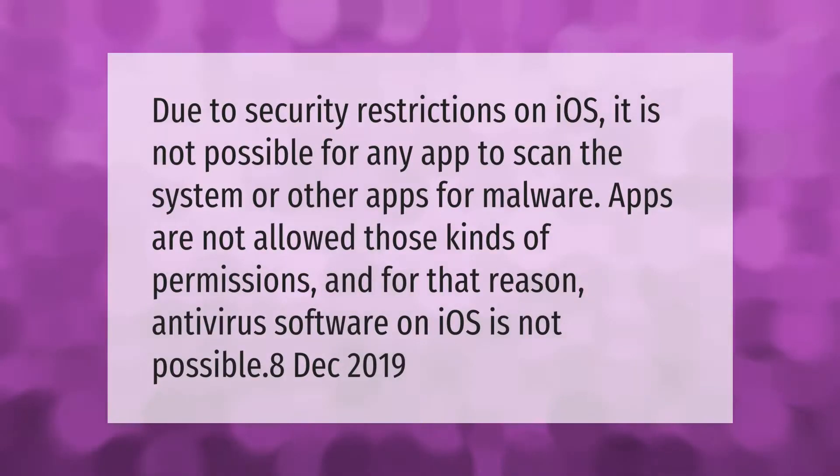Due to security restrictions on iOS, it is not possible for any app to scan the system or other apps for malware. Apps are not allowed those kinds of permissions, and for that reason, antivirus software on iOS is not possible.